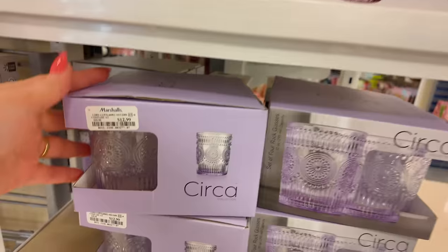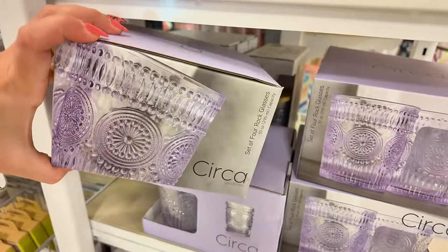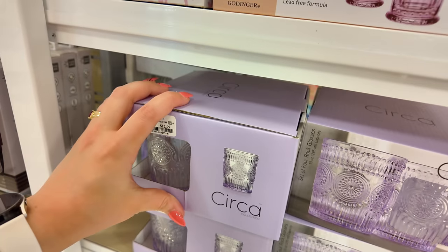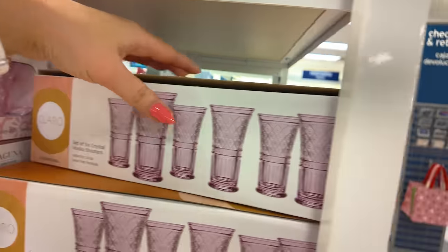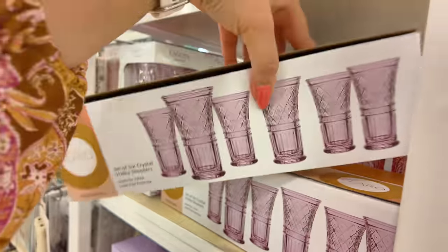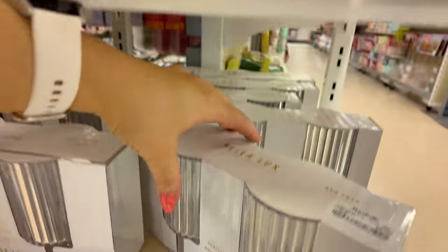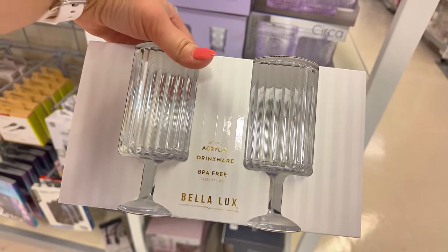Over here I see some Circa Collection — a set of four glasses for $12.99. That's a nice pattern — super affordable. Look at this: you get a set of six vodka shooters for $7.99. For those of you that drink vodka, you get a set of six in a pinkish purple. And down here you get a set of two acrylic drinkware for $5.99.